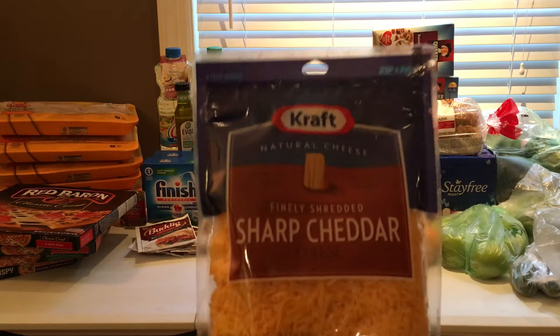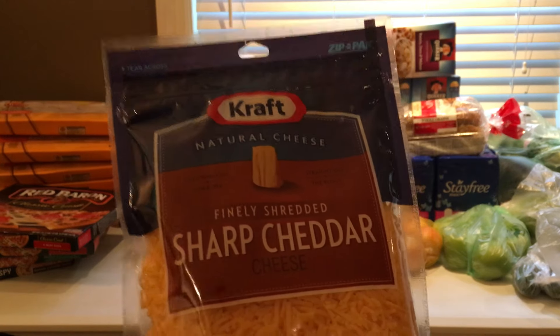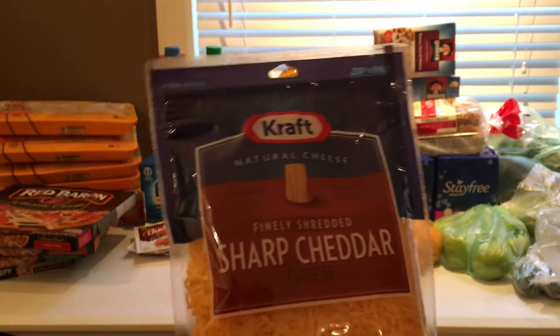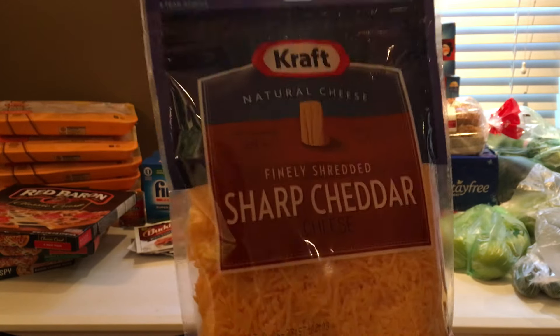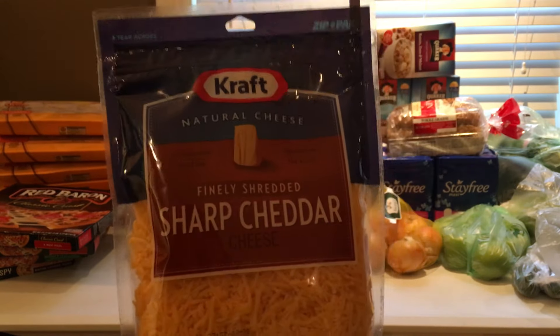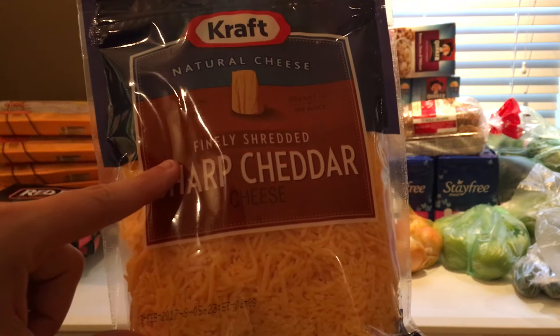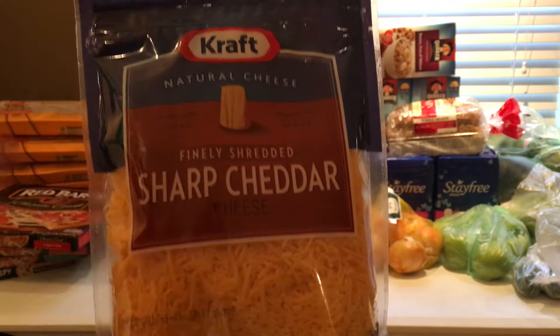I did a deal on the Kraft Cheese, and I was really excited about this deal — I almost wish I had bought more. The Kraft Cheese is $1.49 after the buy four, save four. We have $2 off of two coupons from coupons.com, so $0.79 per bag of cheese is a super awesome stock-up price.